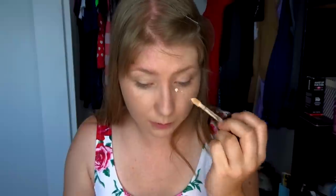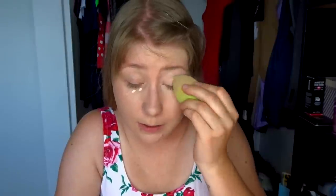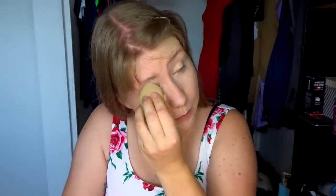Next, we are going to apply the Too Faced Super Coverage Multi-Use Sculpting Concealer. We're just gonna put a couple dots of it underneath your eyes to conceal the fact that you never get a good night's sleep, because you're up all night having flashbacks and night terrors. Put it on your eyelid to prime it for your eye shadow. Really blend it out, because you don't want anybody to see that you are not perfect and you don't have your life together.